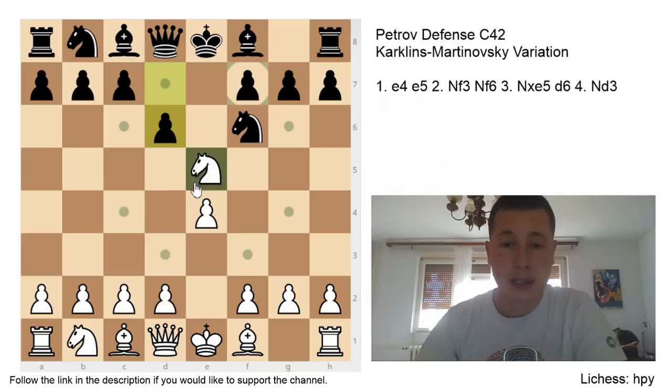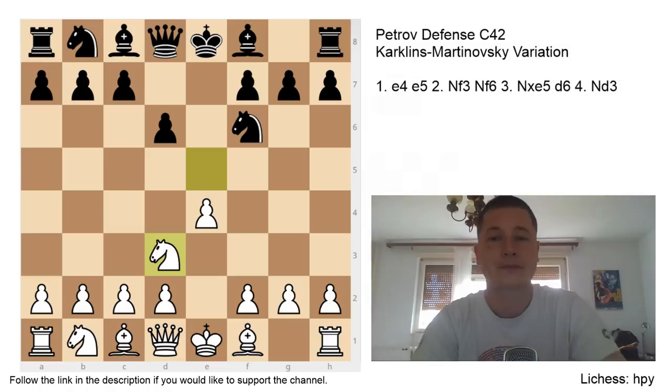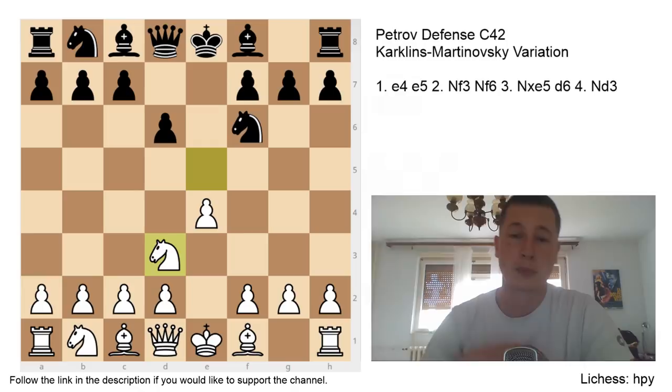The variation we want to look at today is Nd3. This is the Karklins-Martinovski variation, and as I said, not very popular — there have only been 20 games from this position at the high level, so it's very rare. After Nd3, your knight is blocking the bishop, so d3 is not a move you can play normally, d4 as well, and you are still leaving the e4 pawn unprotected, same as with Nf3, so Black can simply take the e4 pawn.